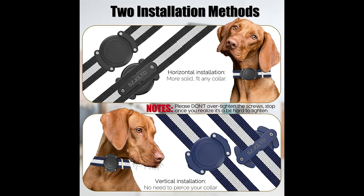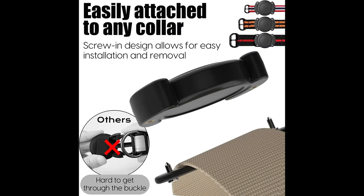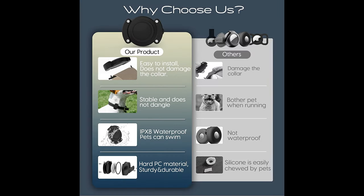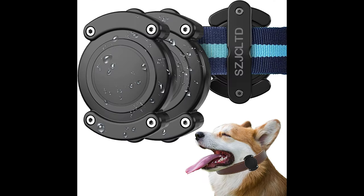Package includes two AirTag holders, two screwdrivers, four backplates, and 12 screws. AirTag and collar are not included. It's easy to transfer to a different collar as your dog grows, so make sure to keep the included kit.